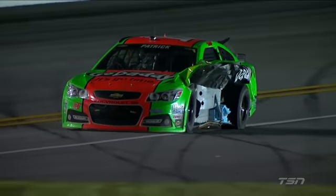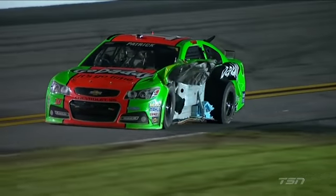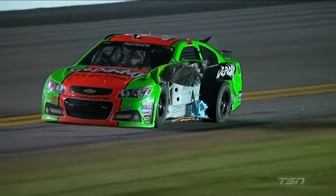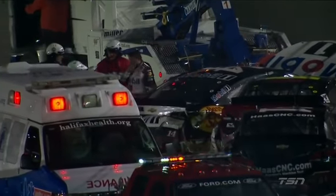She went spinning through that crash and hadn't hit a thing, but as they came out of the tri-oval, Stenhouse Jr. drove into the side of her. Let's have a look from the Goodyear blimp first.